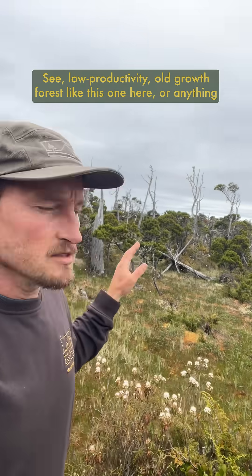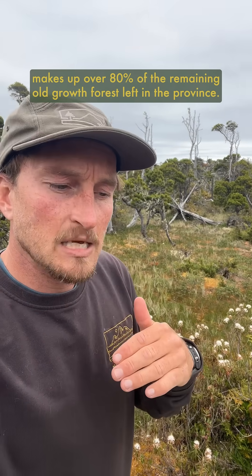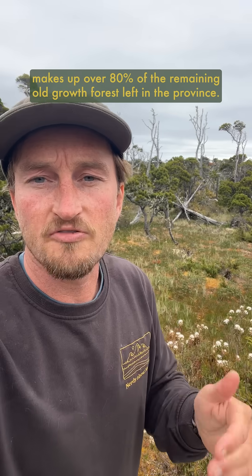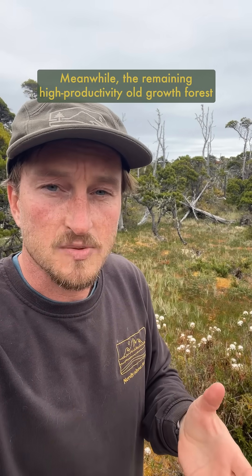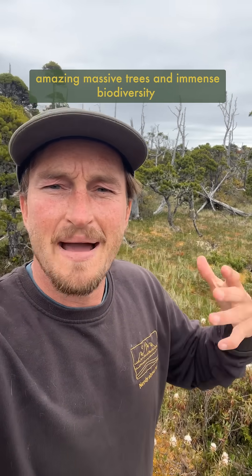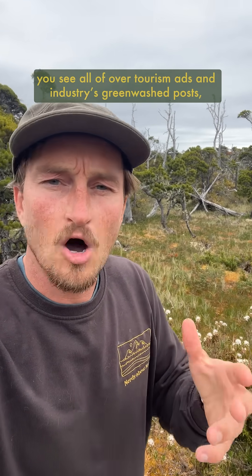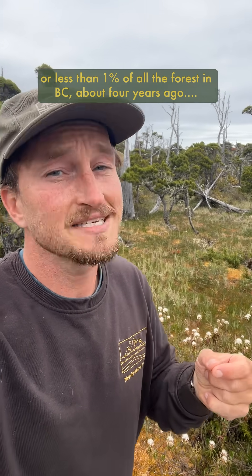The low productivity old growth forests like this one here, or anything with a site index of less than 20, makes up over 80% of the remaining old growth forests left in the province. Meanwhile, the remaining high productivity old growth forests with a site index of over 25 — you know, those ones that contain those amazing massive trees and immense biodiversity you see all over tourism ads and industry greenwash posts — were down to 2.7% of their historic numbers, or less than 1% of all the forests in BC, about four years ago.